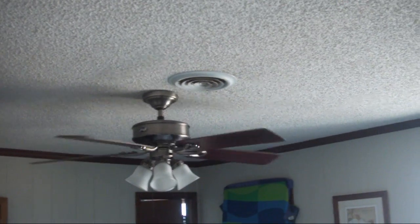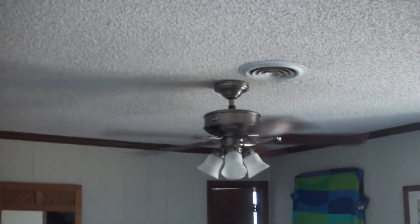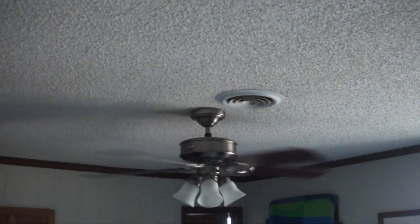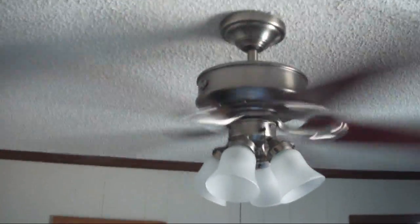I think that one's a Hunter — I know the one in the other bedroom's a Hunter. Here's an air conditioner vent. I don't know what that circular thing is, and the other two rooms don't have ceiling fans because of how sharply slanted the ceiling is.